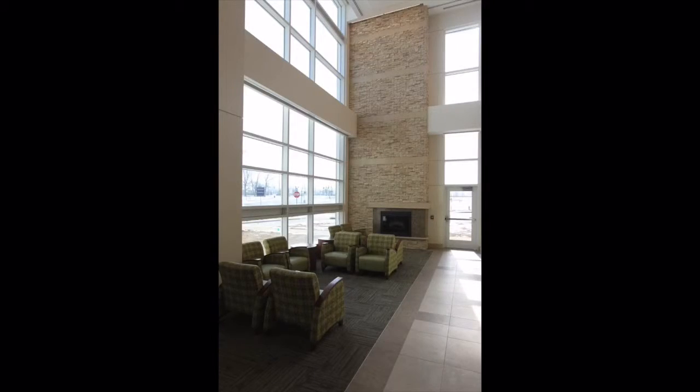Right where we're standing, this is our main lobby, which is the main entrance that most of our public and visitors will be coming into. As you can see, it's very spacious, it's very light, and we will have a greeter here to help direct people where they need to go. We've tried to streamline the design of this building to make it easier for our visitors and for our patients to find their way around.